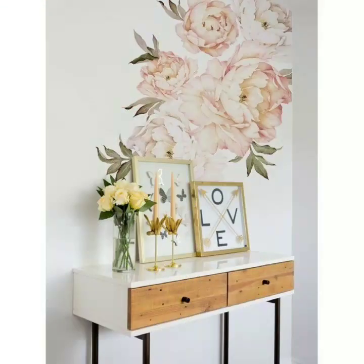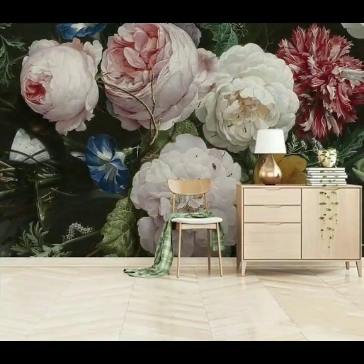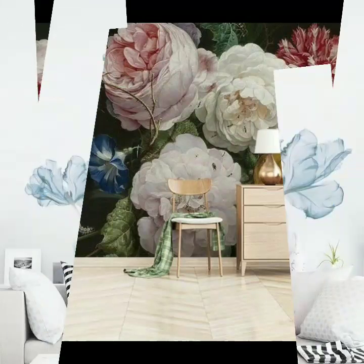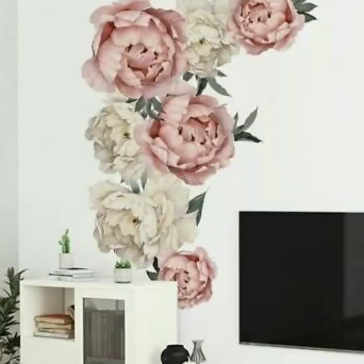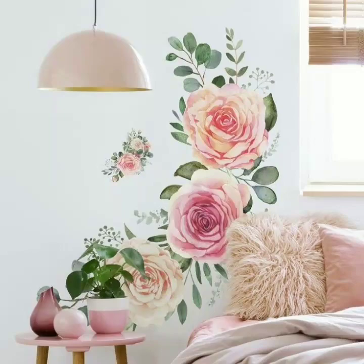Today I am sharing flower dream stickers with you. As you know, flower dream stickers always look very beautiful and give a very delicate and very nice look to your room, your house, and your living rooms. You can select your favorite wallpaper and make your house very beautiful and very stylish.